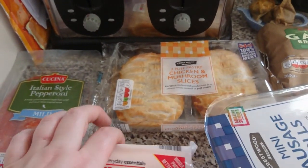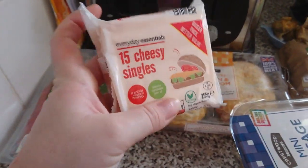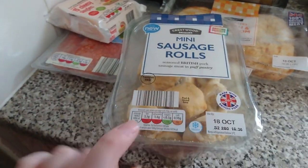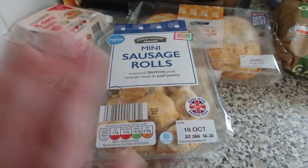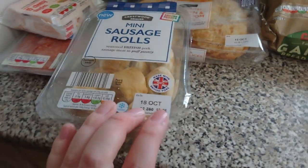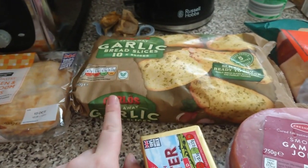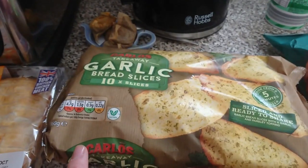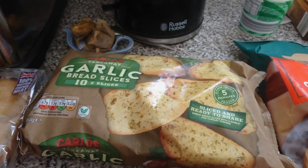I've got some chicken and mushroom slices — I do these with mash, gravy, and our homemade Yorkshire puddings. I've got some cheesy singles, which are for chicken burgers for Liam. Some mini sausage rolls — please check the date when you buy these because the last pack literally lasted a day, whereas these last until the 18th of October, so that's all good.